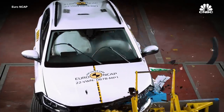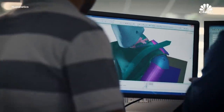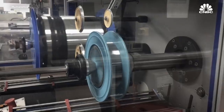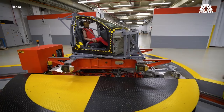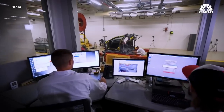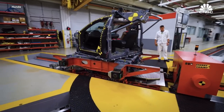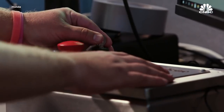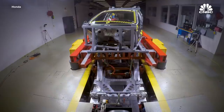Humanetics' dummies and other products, such as virtual crash testing software, are sold to companies throughout the automotive supply chain. Automakers run extensive crash tests to validate their products — on any given project they can run up to 70 or 80 full-scale crash tests, covering front crash, side crash, rear crash, and component-level tests like whiplash testing.